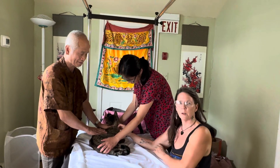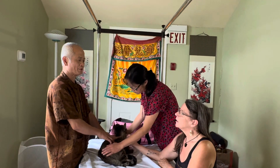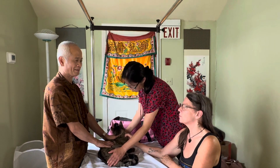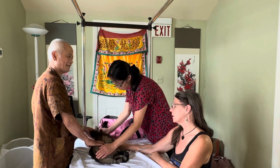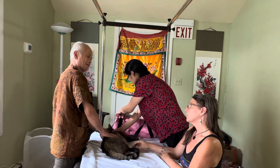I'm worried he's in pain and can't tell me. I haven't been thorough about the spine acupressure lately. The doctor said I can do it every other day, which is going to be good for him.